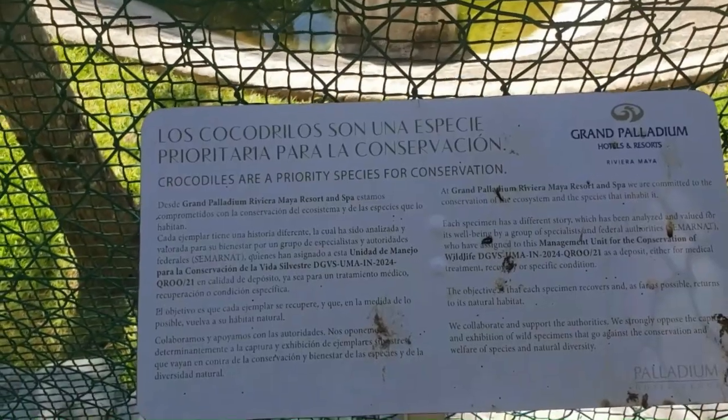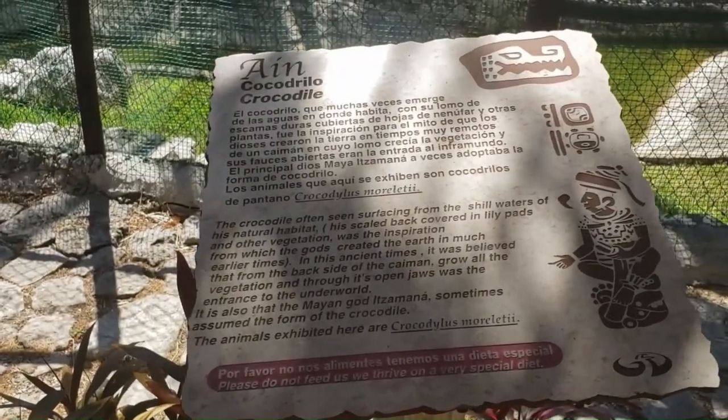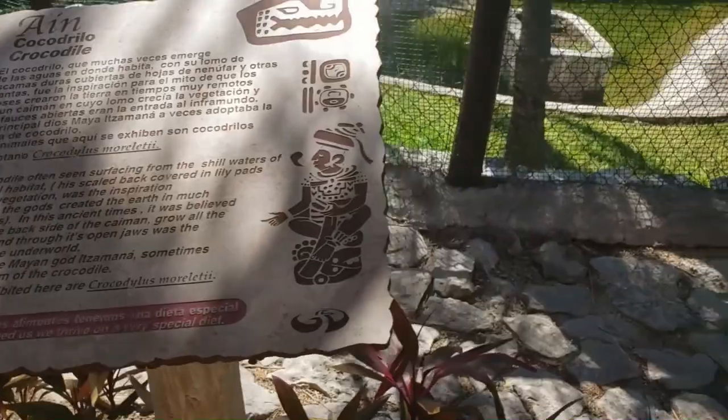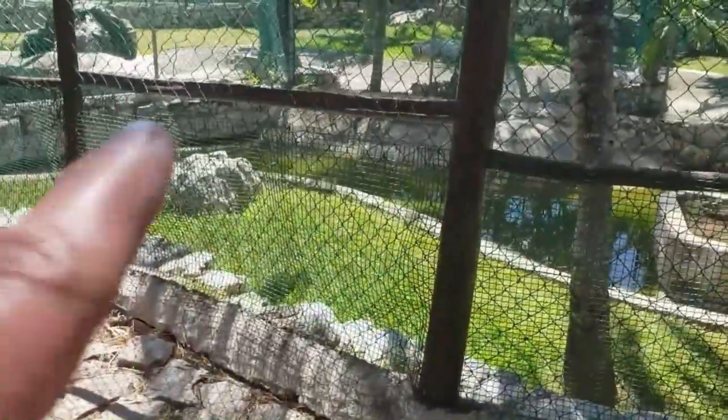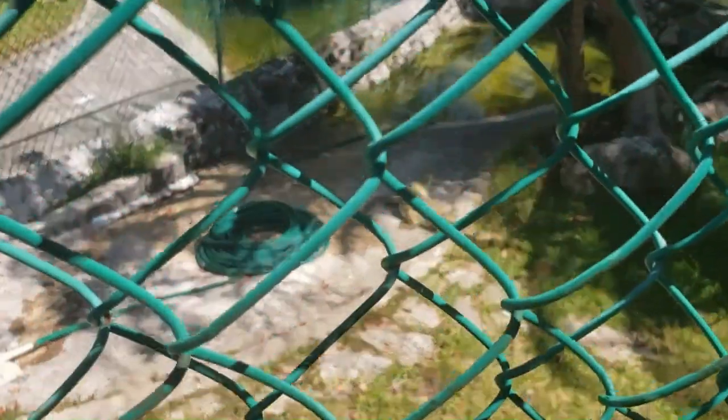This is the Grand Palladium Hotel, where the crocodiles are kept in their natural habitat. There are two of them — one of them is blind. They keep predators here. Another one is sitting over there.